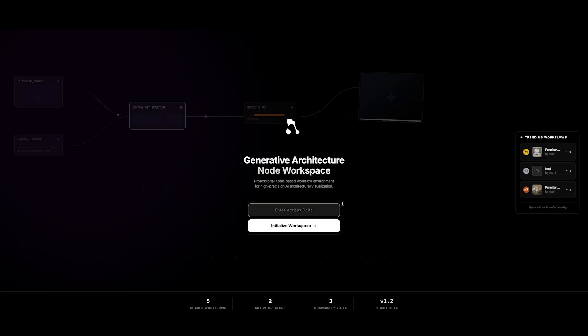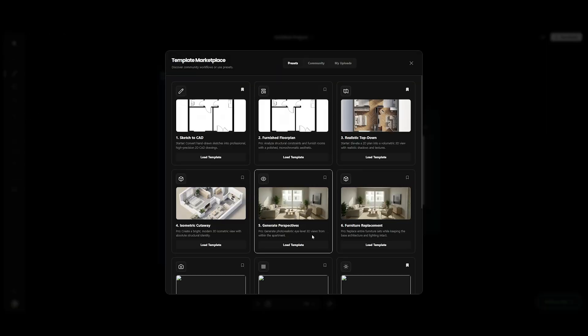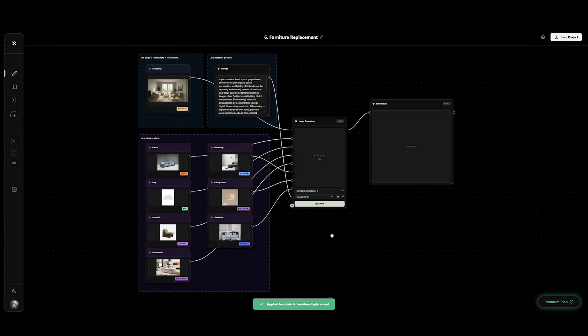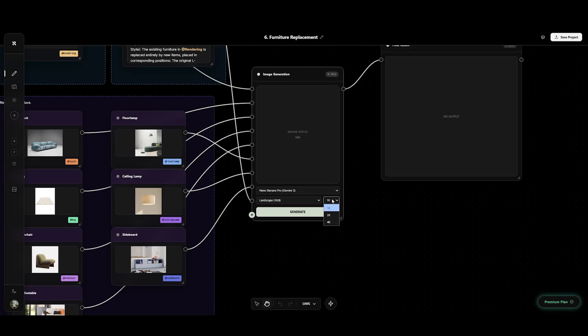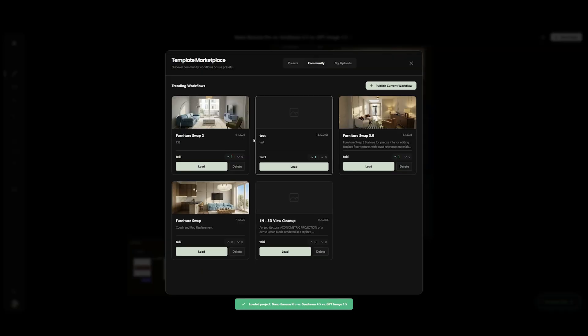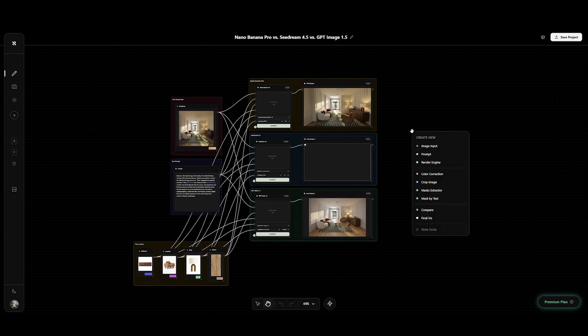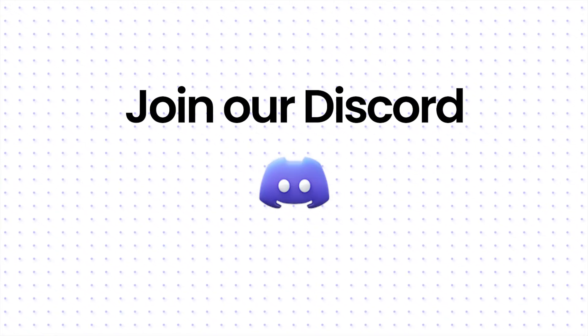Quick heads up before we dive deeper. You might notice the interface looks different. That's because I'm running every single test in this video through RenderView, my own custom node-based web app. It allows me to combine Nano Banana, Seadream, and GPT 1.5 in one single workflow, save it, and even share it. We are currently polishing the code, and I'll be inviting the first beta testers exclusively via Discord. So if you want early access, or just want to copy-paste the exact prompts from this video, hit the link in the description and join the community.